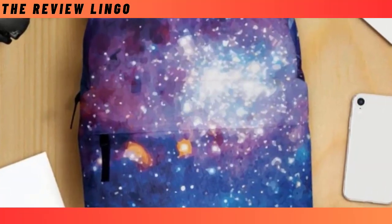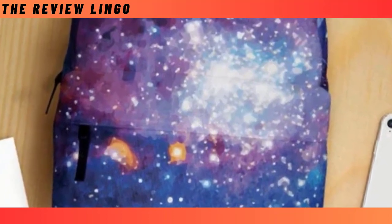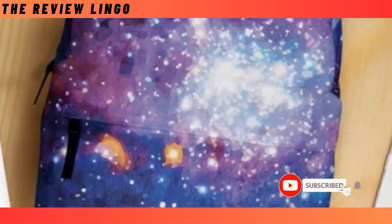Star Fair in Space: Embark on a cosmic adventure with our Star Fair in Space designed backpack, transporting you to a realm of enchantment with its celestial allure.